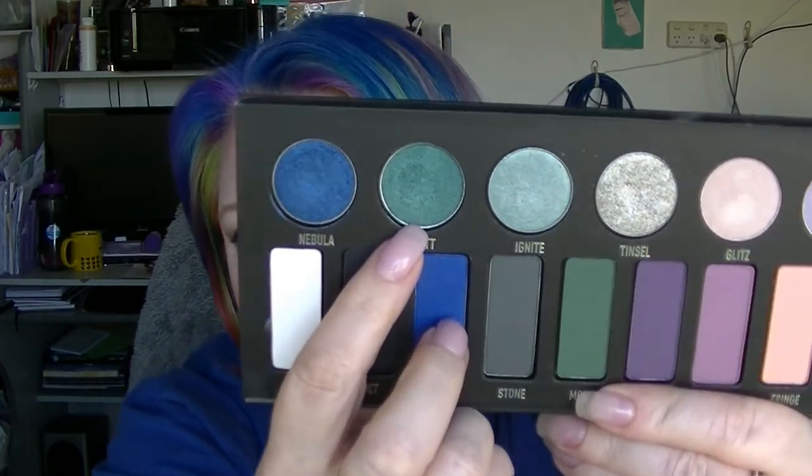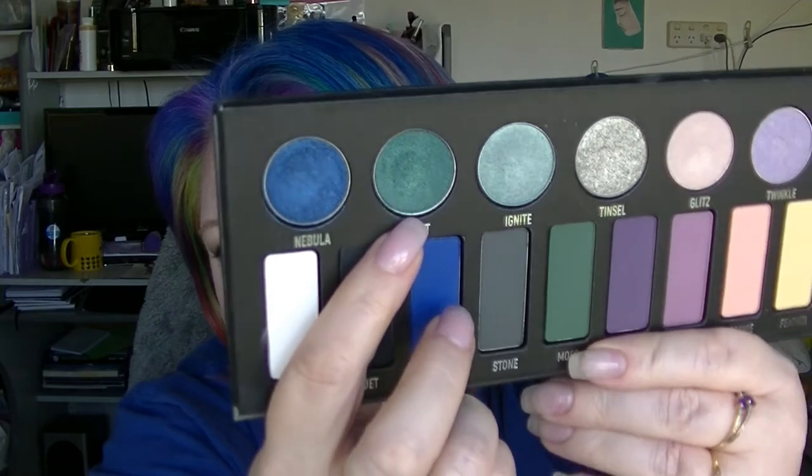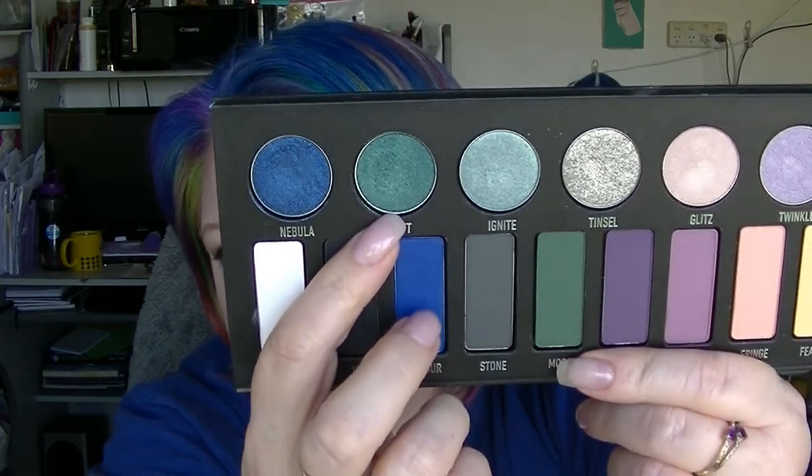Then we have Watt from Kat Von D. I've used it a few times — it's a nice shimmery colour, just that one right there. I tend to use it on the lid or underneath my eye when I want a little bit of colour. I always get glitter all over my hands every time I open that palette, which is actually really annoying.